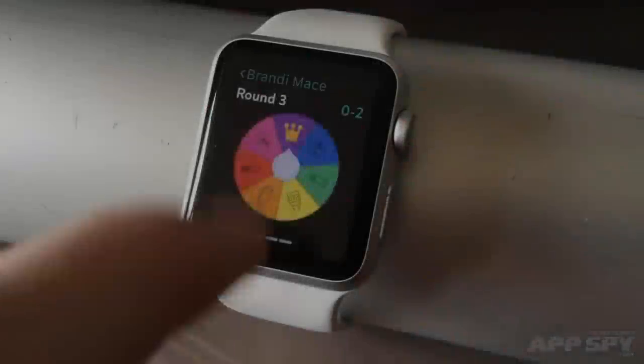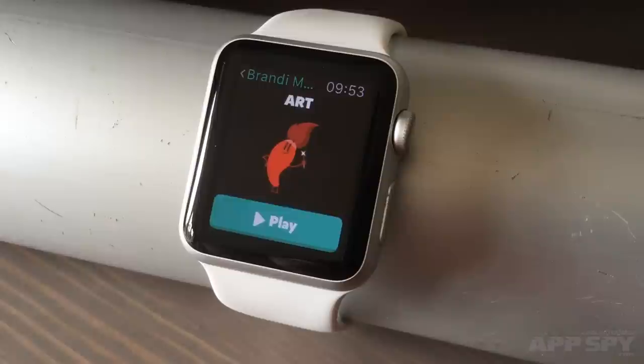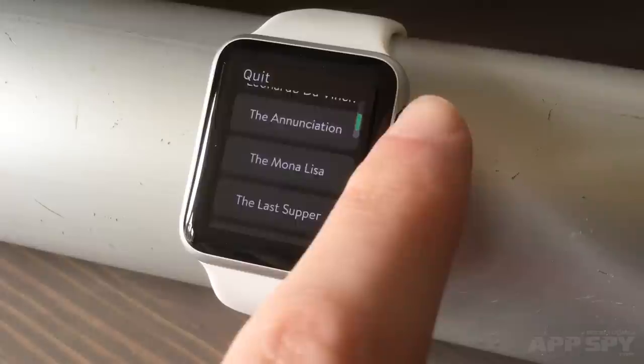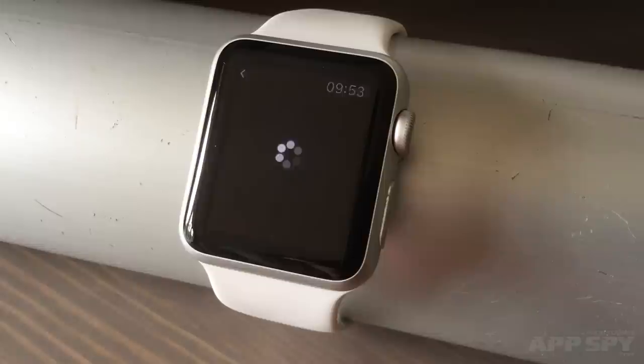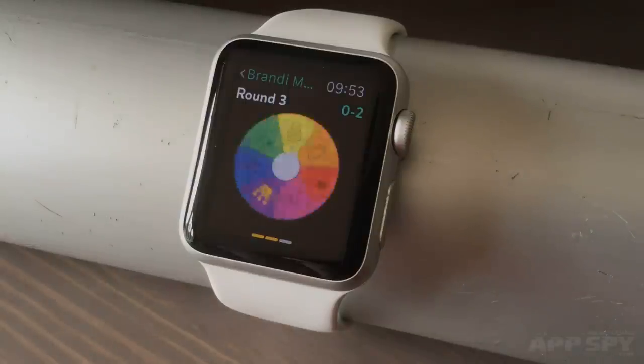Trivia Crack is pretty well done. You need to have started a game on your iPhone, which is a bit annoying, but once that's done you can pick up any in-progress game from your watch. You'll get questions, and you can see the available answers with a scroll or a tweak of the digital crown. It's all very clear and easy to read, with vivid colours and great animations — it brings the whole experience of the iPhone game to your watch. So if you play a lot of Trivia Crack, this is quite a fast way to play your go when you're out and about.